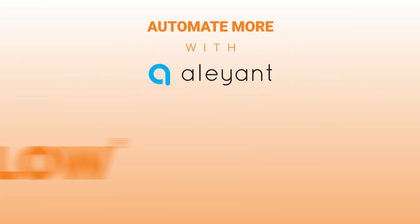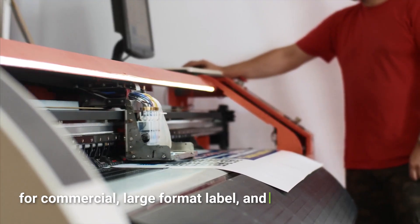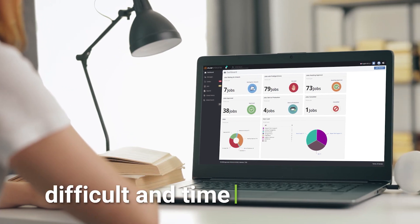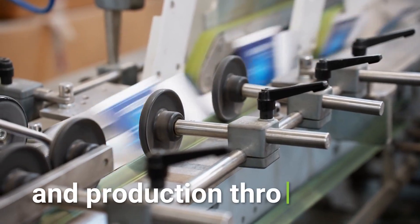Automate more with Alliant T-Flow, our powerful pre-press automation solution for commercial, large format, label, and specialty graphics. T-Flow simplifies and automates difficult and time-consuming manual file management tasks and processes to increase efficiency and production throughput.